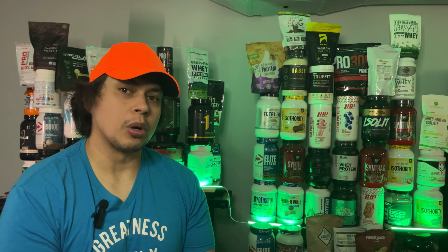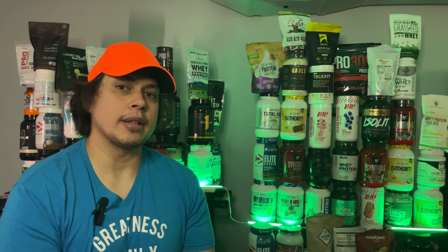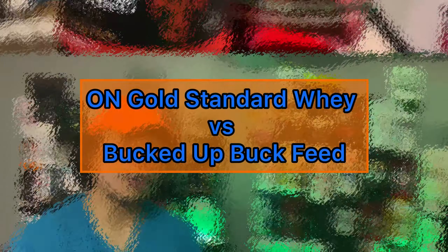How does Buck Feed Protein stack up against the competition? I'm comparing it to three heavyweights in the protein powder world: ON Gold Standard, Transparent Labs, and AGN Roots. Each will get its own spotlight, so let's break it down and see who comes out on top.